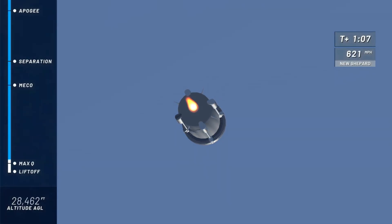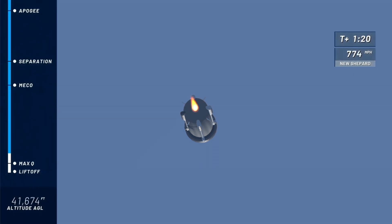We have confirmed max Q — that was the most intense part of flight on the rocket, maximum dynamic pressure as we call it. And a nice clean burn on that BE-3 engine. Go, baby, go.